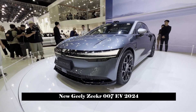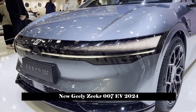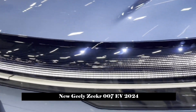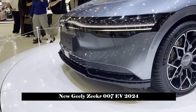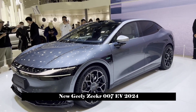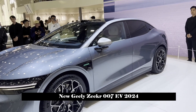On November 10, Zikra officially released the first set of official images of its fourth model, Zikra 007. According to the announced information, Zikra 007 is produced based on the PMA2 platform under SEA's wide architecture, on the same platform as the Geely Galaxy E8, and is positioned as a mid-sized pure electric luxury sedan. The new car will be available for pre-sale at the Guangzhou Auto Show, which will open on November 17.